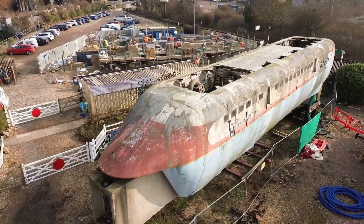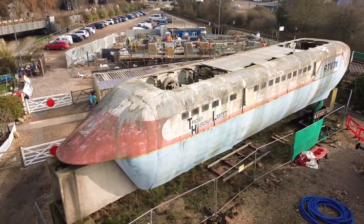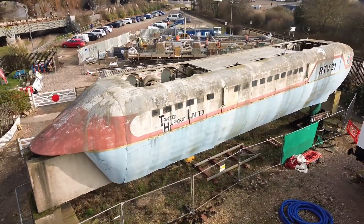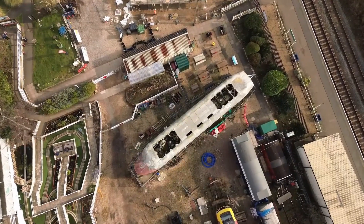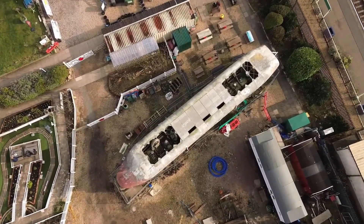So, what if things had gone differently? Could we be riding hover trains today, skimming across the country at unheard-of speeds? The tracked hovercraft remains one of the most extraordinary what-ifs in British rail history.